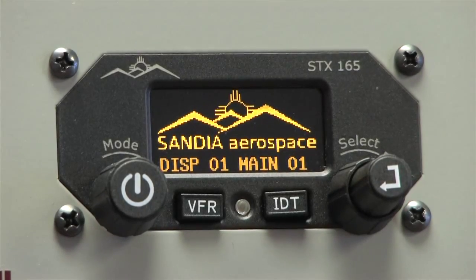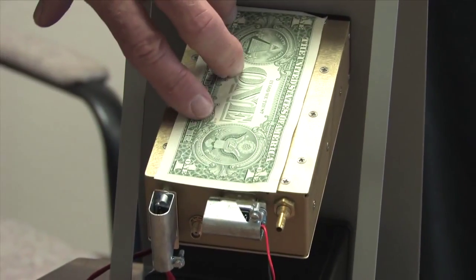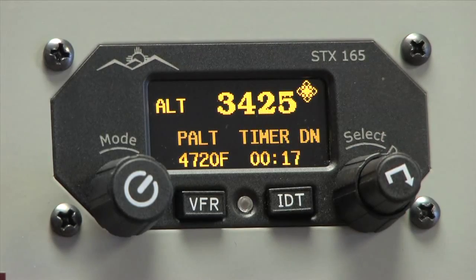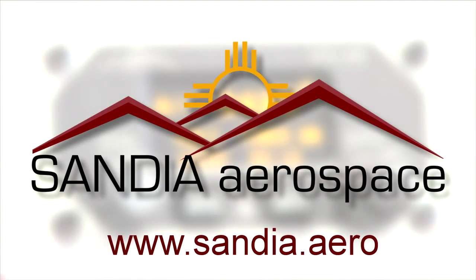Small, light, and ADSB compatible, the Sandia Aerospace SDX165 Mode AC transponder provides an uncommon value for today's aircraft. Check it out now at www.sandia.aero.